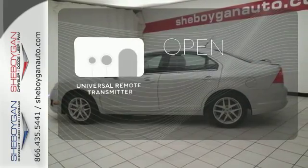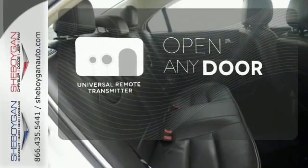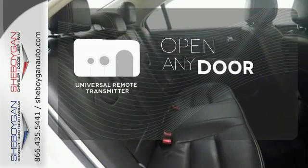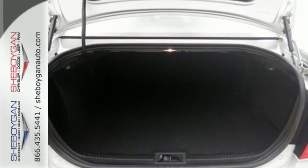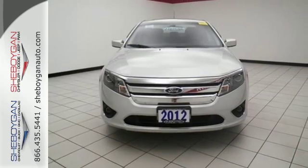A universal remote transmitter is compatible with a variety of devices providing security for your family. This satisfying sedan is genuinely worthy of your investment. Come in today and enjoy a new driving experience.